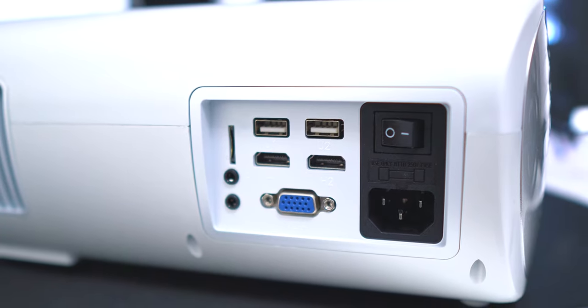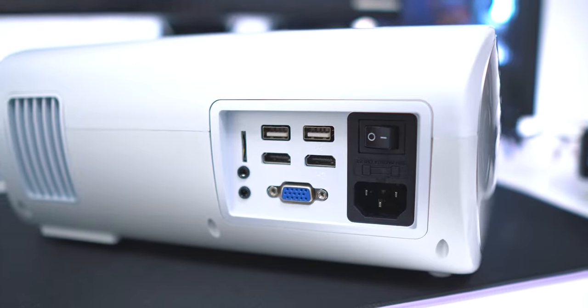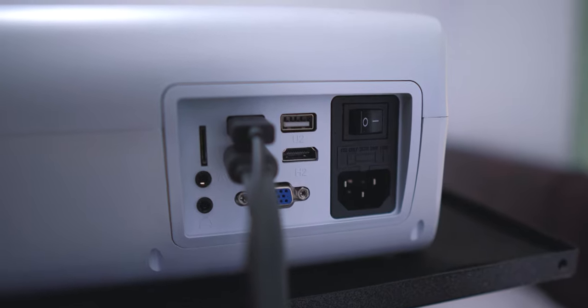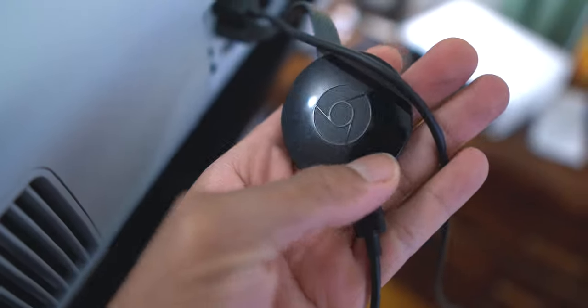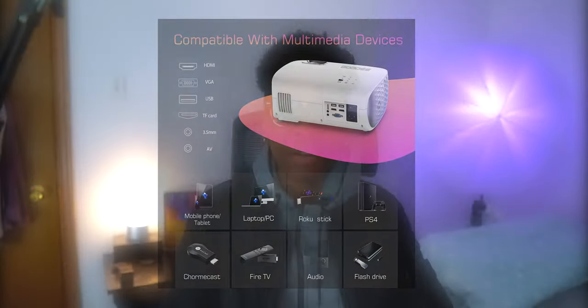The projector itself has everything you need: two HDMI ports, two USB ports, a micro SD card slot, a VGA port, a 3.5mm headphone jack, and an AV port for external audio. The port selection is amazing — if you're using something like a Chromecast you're perfectly fine. You can connect anything: laptops, tablets, your phone, game consoles — anything of that sort.